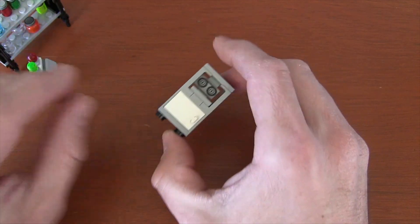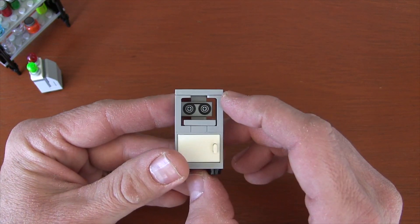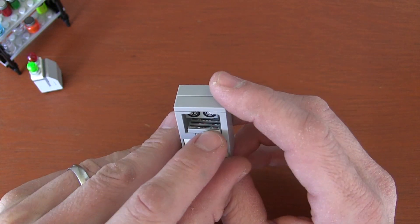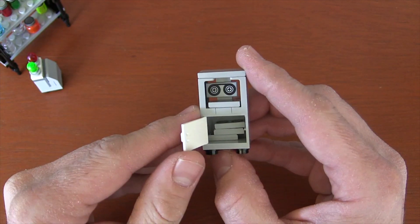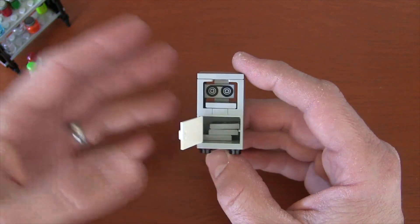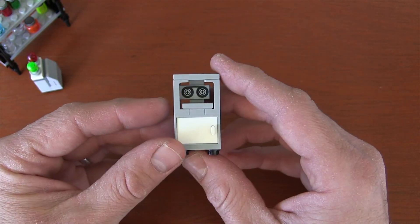And the final little set piece was this recording machine where they could listen to tapes that they may have recorded or found. The really cool thing is that little piece there — there's a keyboard — and if I open the door, it comes with three extra tapes, so you can kind of pretend like you're switching out tapes or you've got a whole file of tapes in your library. So that's another cool little accessory build.